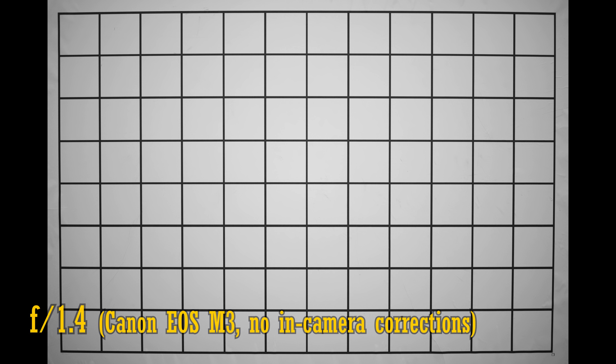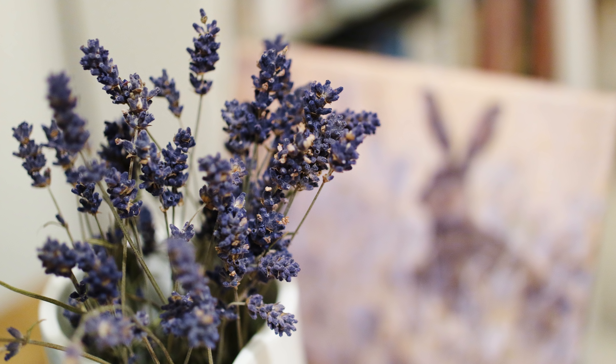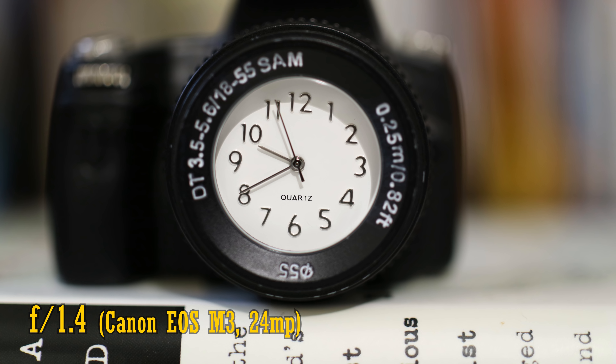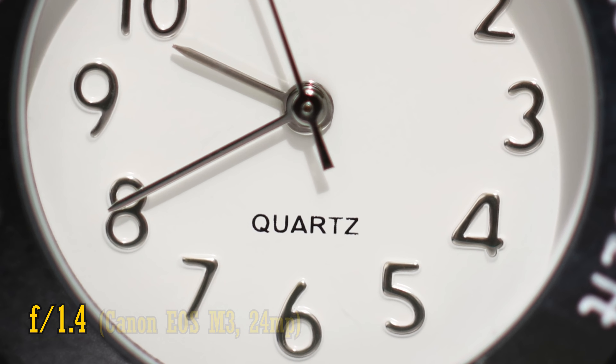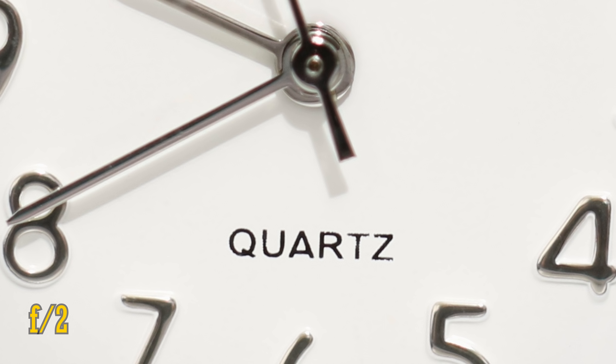Let's look at distortion and vignetting. The lens projects some gentle barrel distortion. Vignetting is a little high at f1.4 if you're not shooting with in-camera corrections, as you'd expect. Stop down to f2, though, and the corners brighten up pretty well. The lens can focus down to about 15cm — that's actually really close for a fast standard prime lens, pretty impressive. At f1.4, image quality is slightly soft at the closest distance, but contrast remains good. At f2 there's more sharpness, and that's about as sharp as the close-up images can get, even if you stop down further.